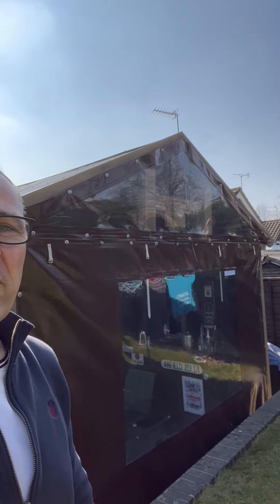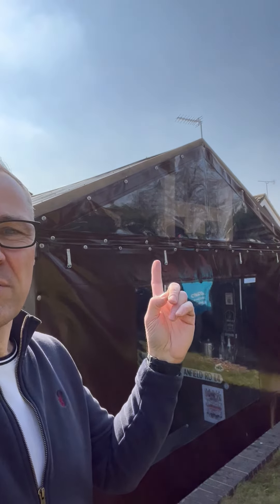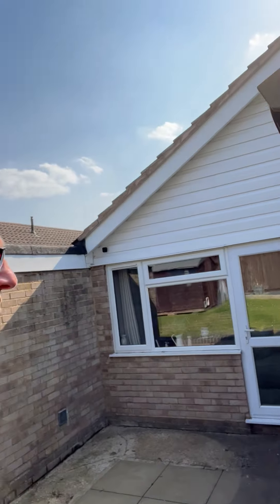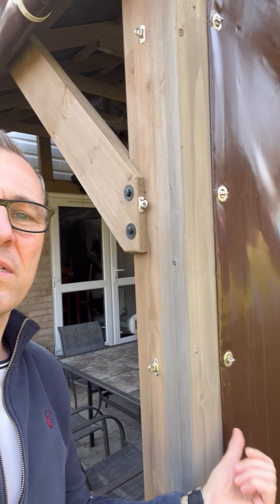We've had the sides covered including the apex and the gable end, which I thought was really clever — they custom made that for us. You can roll them up, buckle them up, and you can clip them at the sides.